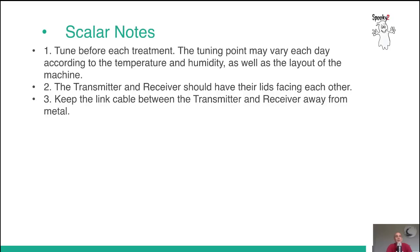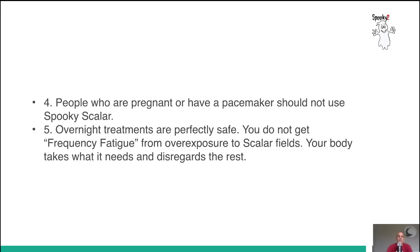Before performing any scalar treatment, you've got to tune the device. The tuning point may vary from day to day according to temperature and humidity, as well as the layout of the machine. Both units should have their lids facing each other, and you keep the linking cable away from metal. With all our accessories — except for Spooky Remote — we give the general warning: people who are pregnant or have a pacemaker should not use Spooky Scalar. Overnight treatments are perfectly safe, and you do not get frequency fatigue from overexposure to scalar fields. Your body takes what it needs and disregards the rest.